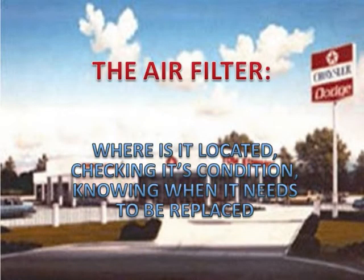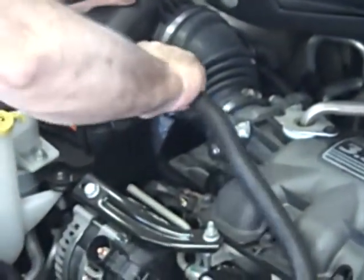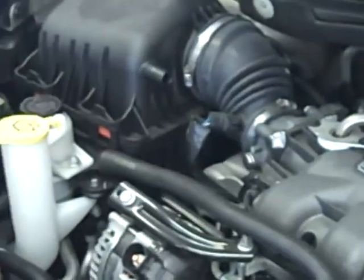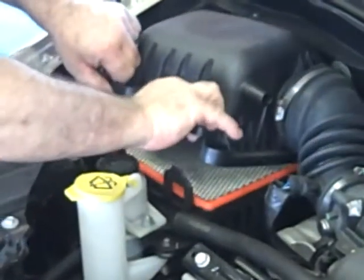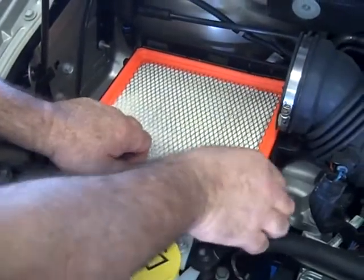In the next section we will overview the air filter — where it is located, checking its condition, knowing when it needs to be replaced, and the overall advantage of having a clean air filter. The air filter is located in the air filter box. To gain access to the air filter, the loosening or removal of some hardware may be necessary. The top of the air filter box will need to be removed; it is held down by either clips or fastening bolts. Once the clips or bolts have been removed, simply slide the retaining tabs in the appropriate direction and remove the top of the air filter box.